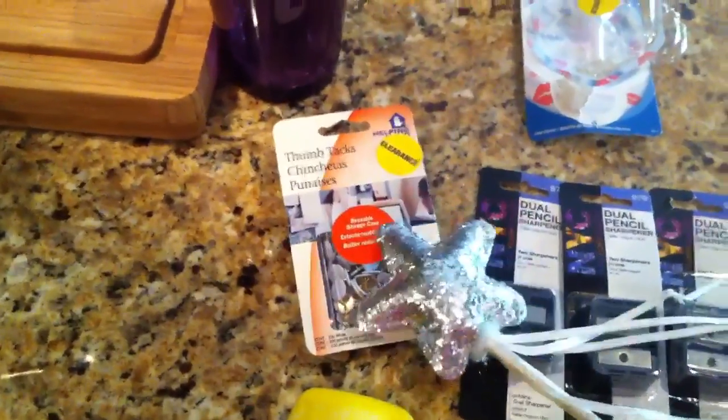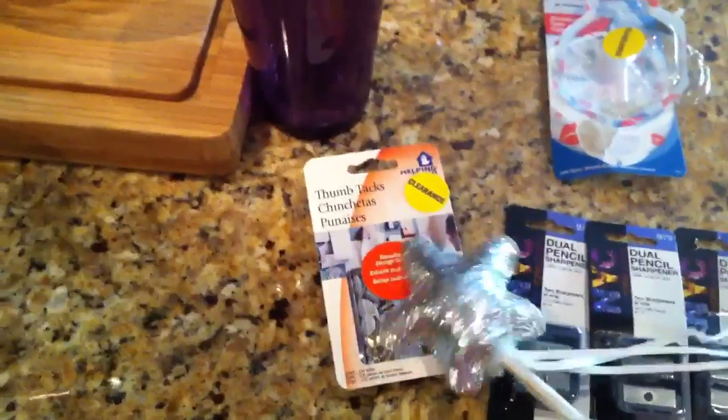I also tried some of the thumbtacks around clearance. These were like $0.74, but no up rewards were printing for me with that.